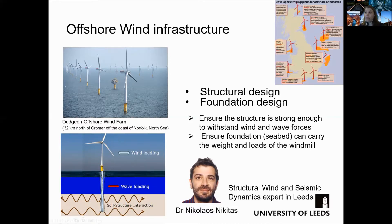I would like to take this opportunity to introduce you to our local expert in the design of these structures, Dr. Nicolao Nikitas.